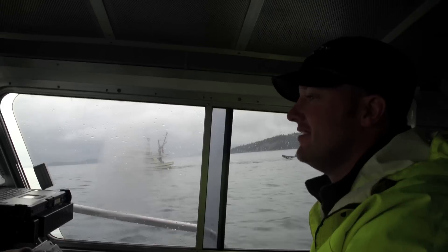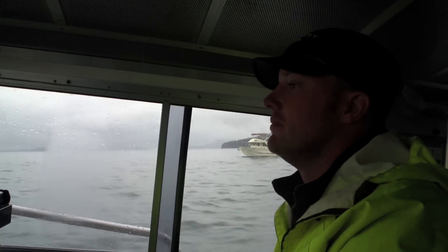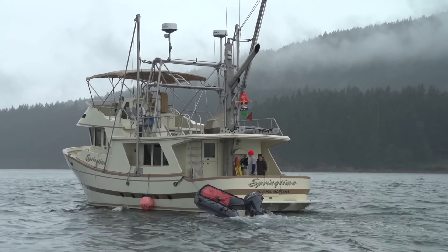This is Steve Swagg of Gravity. We're here today out in an undisclosed location on the 4th of May. We're out here getting ready to deploy our ROV. It's our second day on the water.